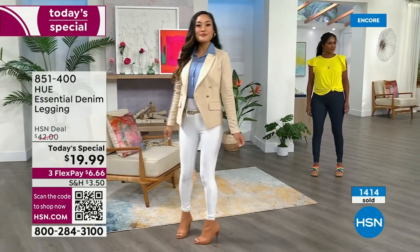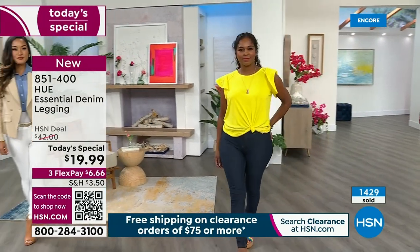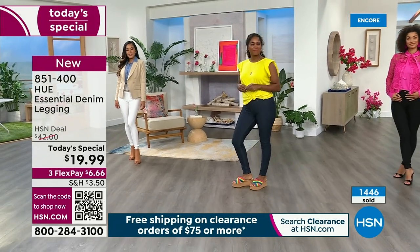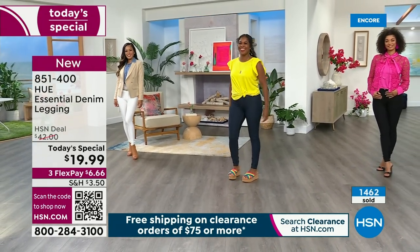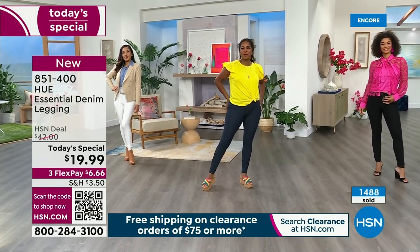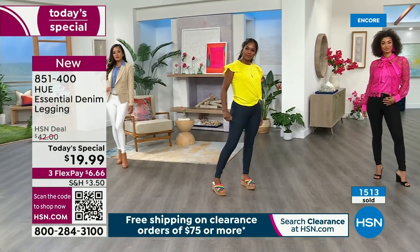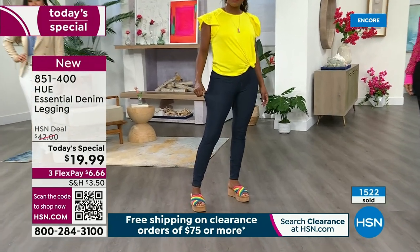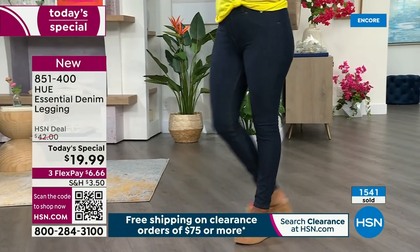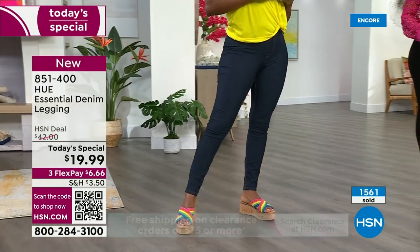Donya is 5'7" wearing the medium in the indigo. It kind of hugs your figure and rocks your curves, following your shape, but there's nothing so clingy or tight about it. It's not shapewear, but you really feel pulled together — like a legging that holds you in. Brooke is wearing the small in our fabulous Barbie pink. She's 5'9" with a fabulous heel.